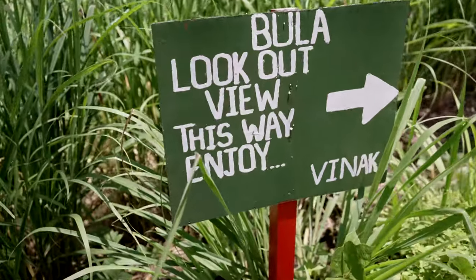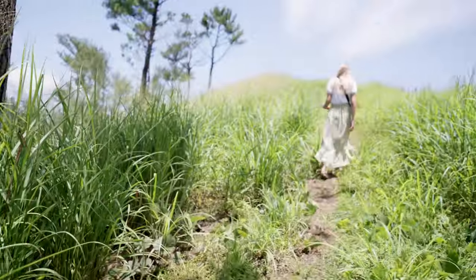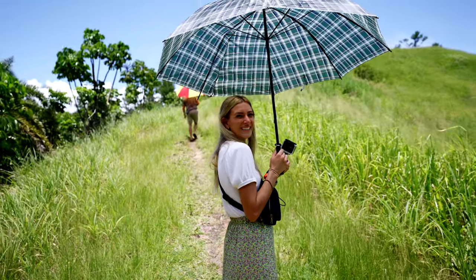For those wanting a more strenuous hike, there is a path through the tall Fijian grass to an overlook with great views of the landscape and the ocean.